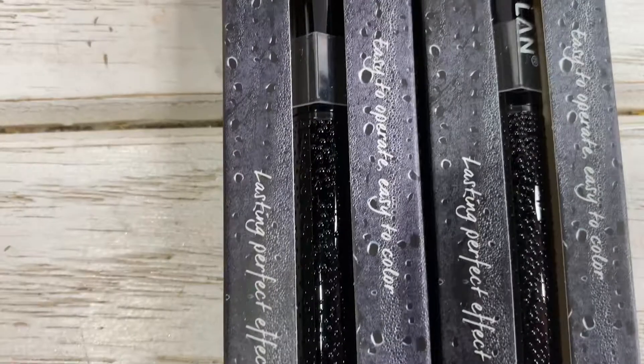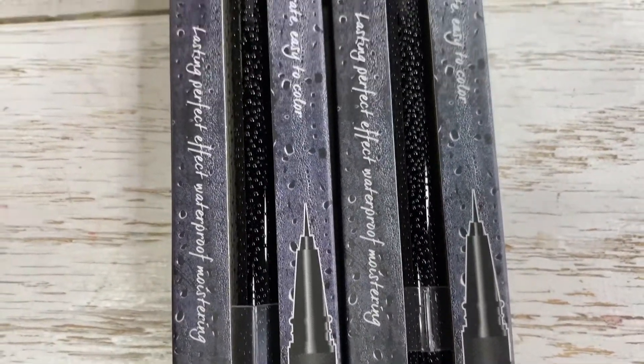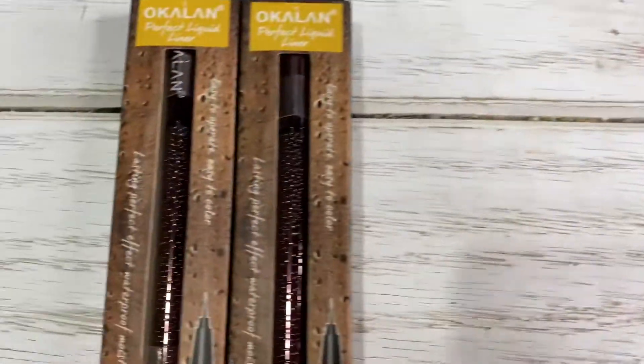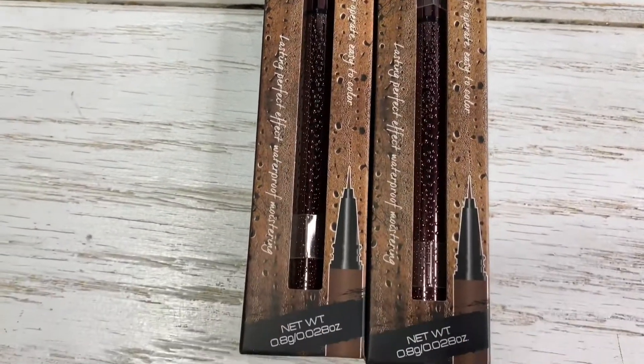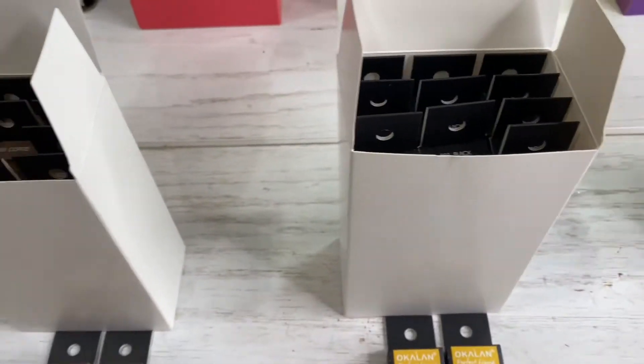This one is the black shade — this is the presentation. And you also have this one right here, which is brown. So you have two options: brown and black.